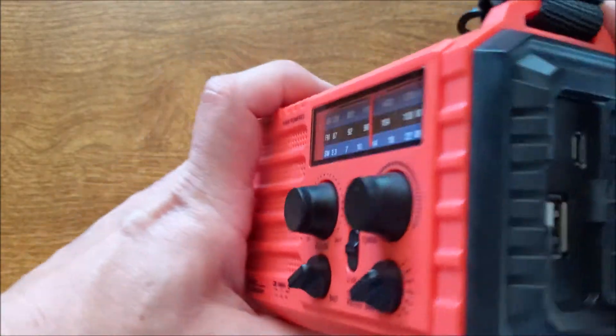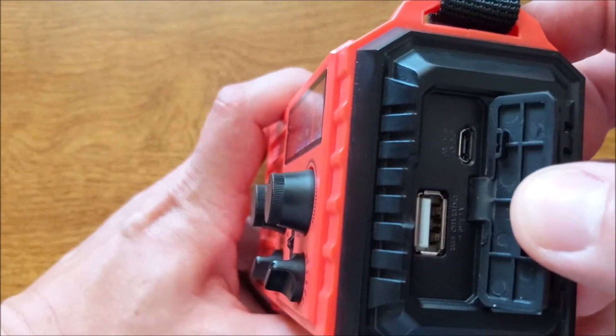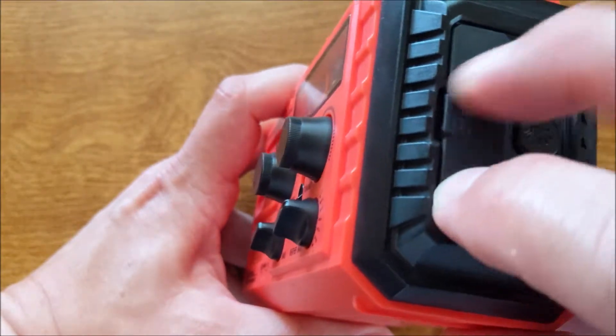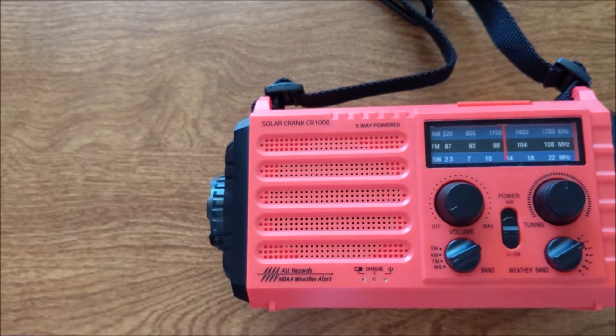It does have a little bit of weatherproofing to it, so you can protect those ports — that's where water can easily get inside. It has a cover here to protect that as well.